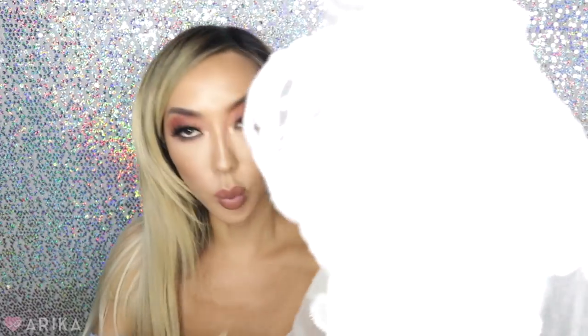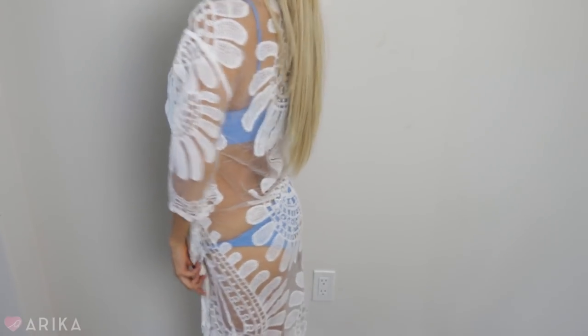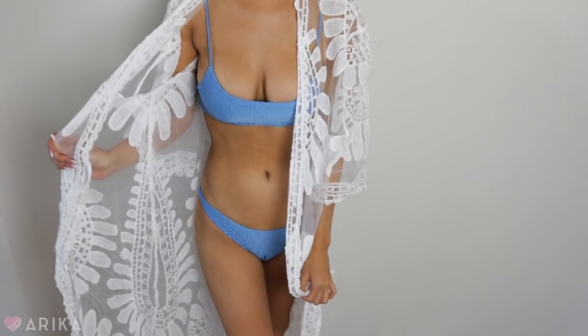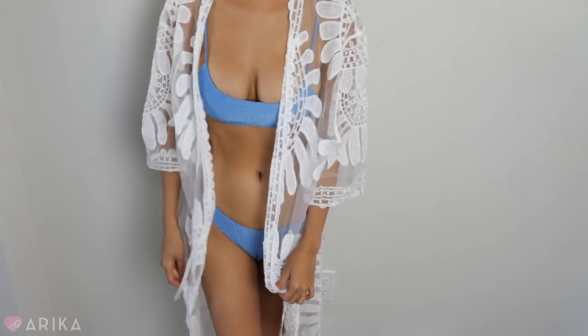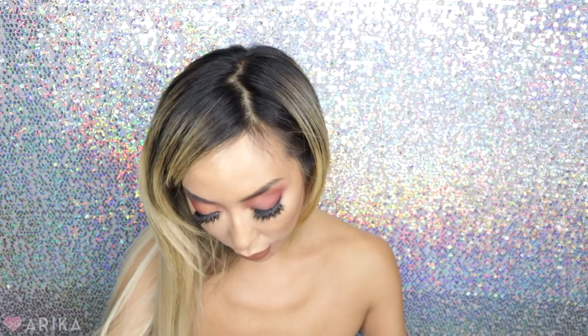The first cover-up is this white one right here — it's a kimono style white cover-up. Super cute. It's open and you can tie it, but I actually don't really like it tied. I just like the floral print and having it open in the front to show the bikini. It's a longer robe style — sheer, mesh, floral, and beautiful.